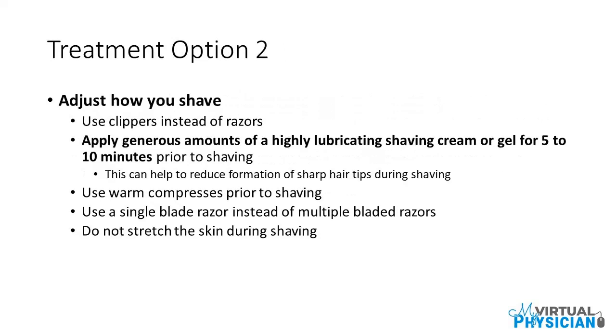Treatment option 2: Adjust how you shave. Use clippers instead of razors and apply generous amounts of a highly lubricating shaving cream or gel for 5 to 10 minutes prior to shaving, which can help reduce the formation of sharp hair tips. Also use warm compresses prior to shaving. Finally, use a single-blade razor instead of multiple-bladed razors and do not stretch the skin during shaving.